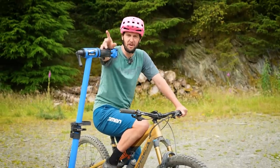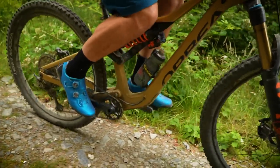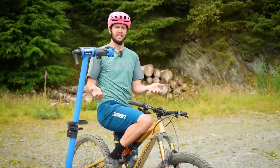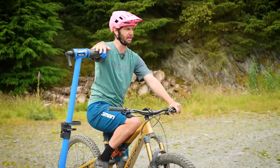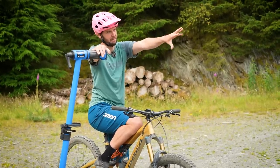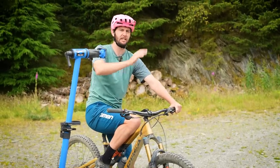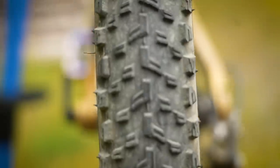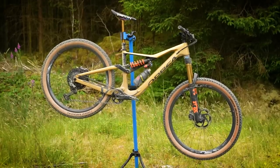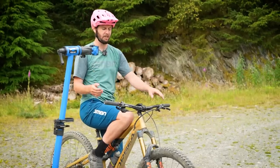Experiment number one: rolling resistance. Effectively, the drag a tire creates — less drag means less rolling resistance, and the easier it is to carry and get up to speed. I've got my starting point here and my finishing point about 50 meters down there. By just letting go of the brakes and rolling down, I'm going to time how long it takes to get from here to there. The quicker the time, the less rolling resistance. We'll do three goes on each tire setup, take an average across the three, and compare and contrast.